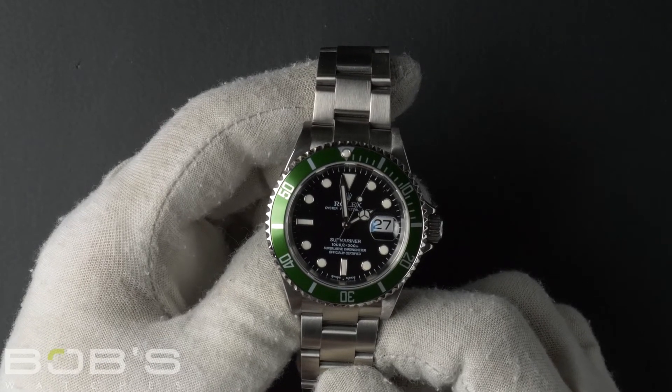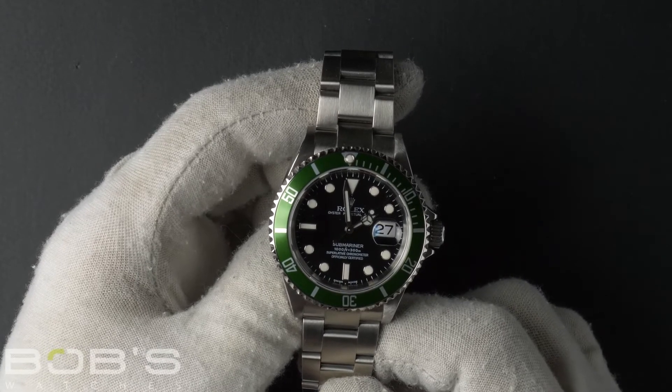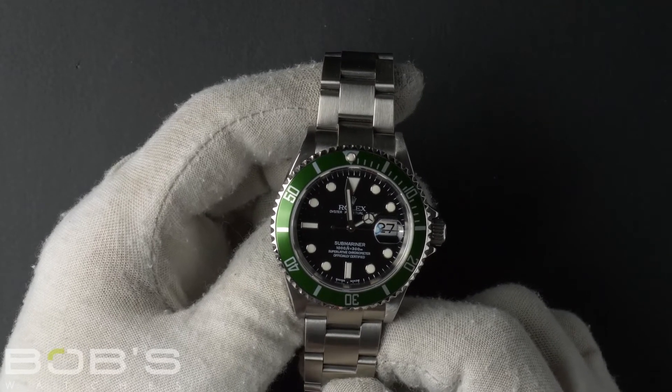This watch has an automatic movement and comes with the Rolex box, booklets, hang tags, a pouch, Rolex papers, and a Rolex service card dated December 2019.